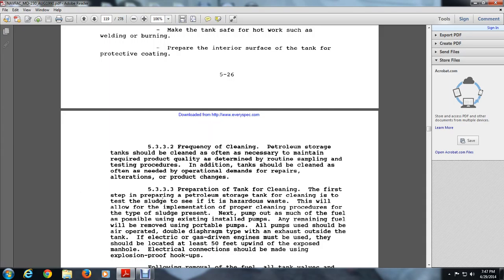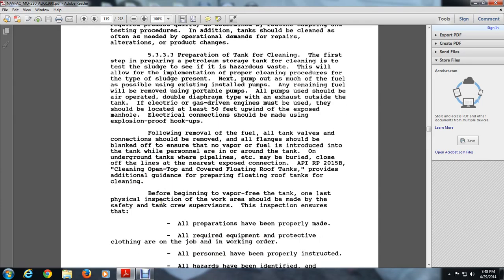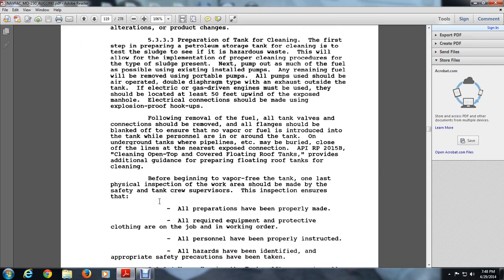5.3.3.3 Preparation for Tank Cleaning. The first step in preparing petroleum storage tanks for cleaning is to assess the sludge and identify any hazardous waste, allowing implementation of proper cleaning procedures for the type of sludge present. Next, pump out as much of the fuel as possible using existing installed pumps; remaining fuel will be removed using portable pumps. All pumps must be air-operated diaphragm type, exhausting outside of the tank. Electrical gas-driven engines must be located at least 50 feet upwind. All tank valves and connections should be blanked off to ensure no vapor or fuel is introduced into the tank while personnel are in or around it.